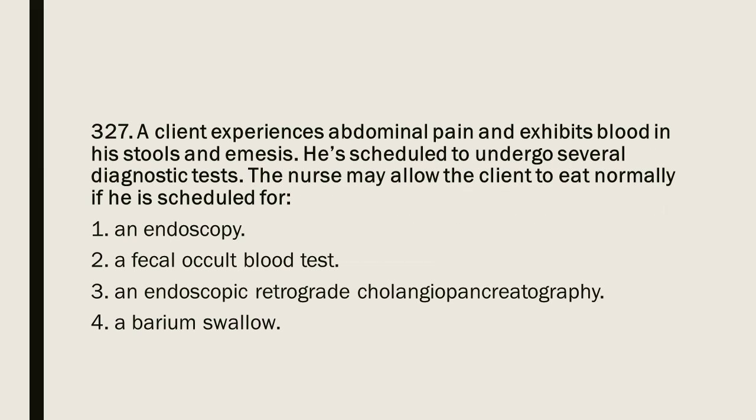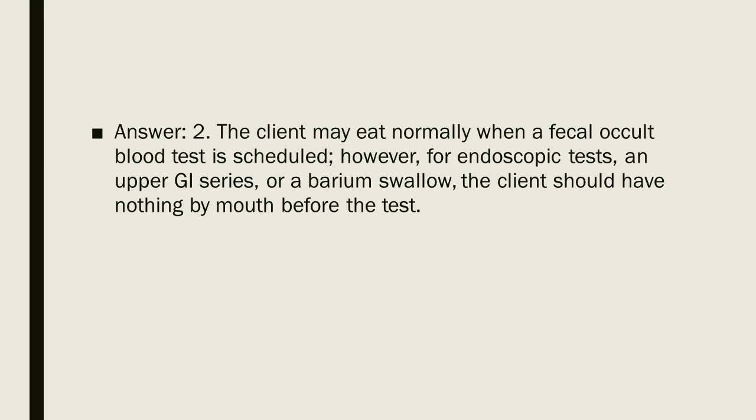Question 327: A client experiences abdominal pain and exhibits blood in his stools and emesis. He is scheduled to undergo several diagnostic tests. The nurse may allow the client to eat normally if he is scheduled for: 1. An endoscopy. 2. A fecal occult blood test. 3. An endoscopic retrograde cholangiopancreatography. 4. A barium swallow. Answer: 2. The client may eat normally when a fecal occult blood test is scheduled. However, for endoscopic tests, an upper GI series, or a barium swallow, the client should have nothing by mouth before the test.